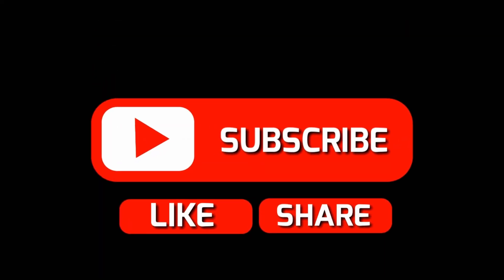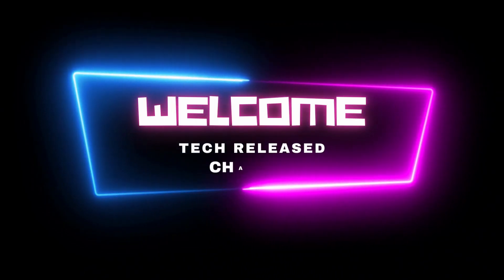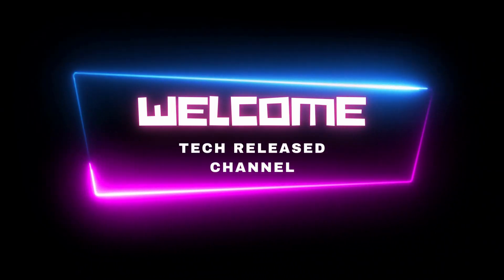That's it for this video — 15 unique gadgets you can find on Amazon. Thank you for watching, hope you have enjoyed the video, see you in the next one.